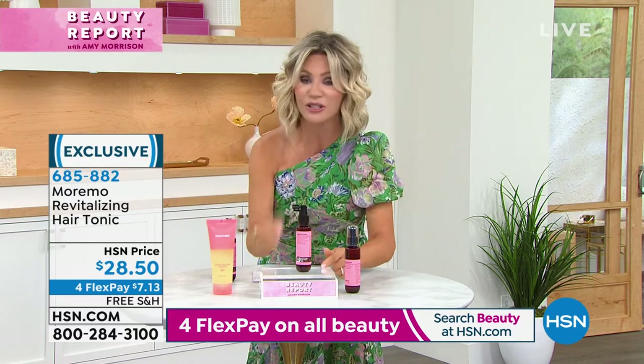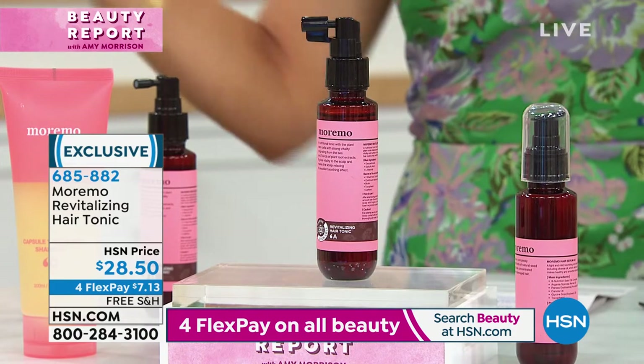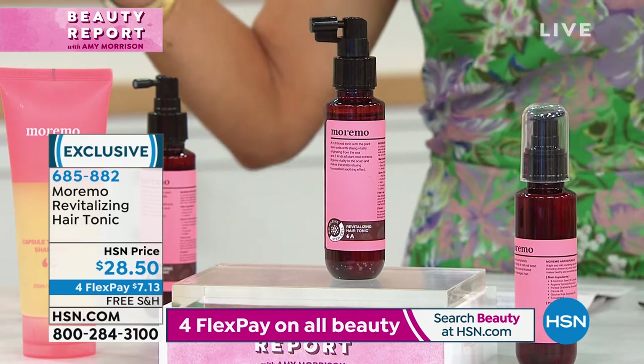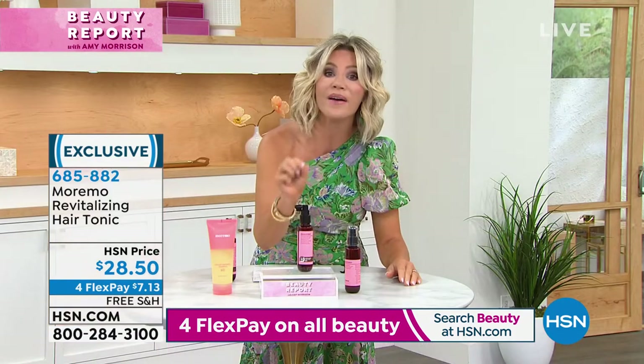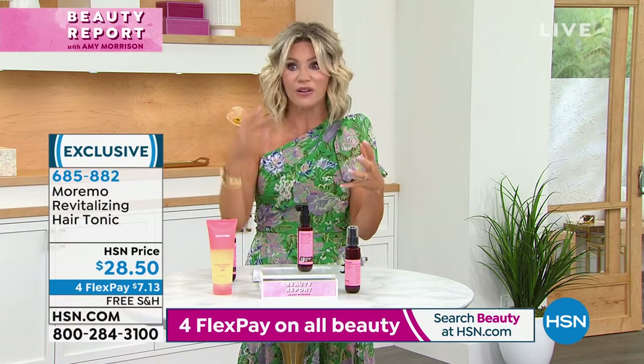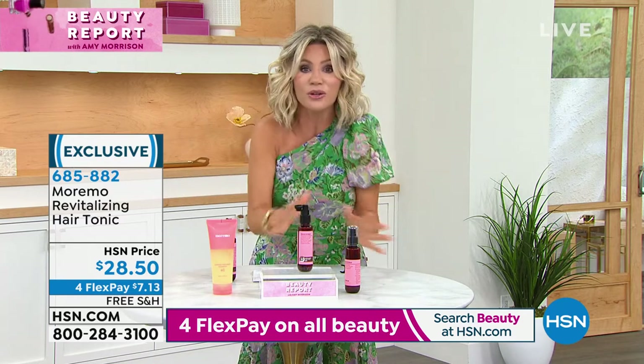This always sells out. So many of us mask the problem by using volumizer, shampoos, sprays, and all that, which is great — but we're masking the problem. This addresses why we have that thin, fine hair. This is getting in there and really getting that hair follicle excited so we have that thicker, fuller hair. You don't have to use it every day. I'm actually getting to the root of the problem here with the Maremo hair tonic, literally. Instead of just putting on topical cosmetic products that give you volume for a day, we're trying to create that healthy, strong follicle — that's where your hair grows from.